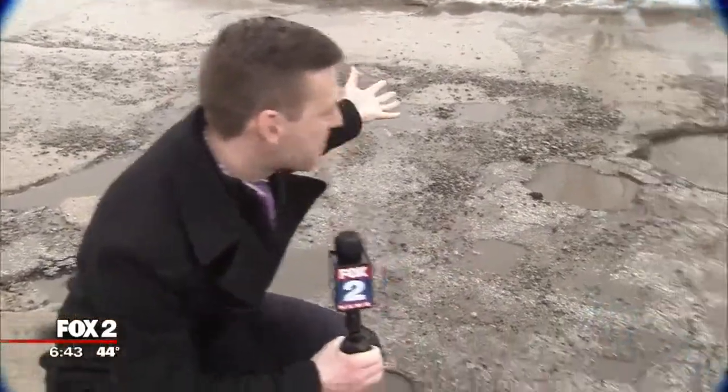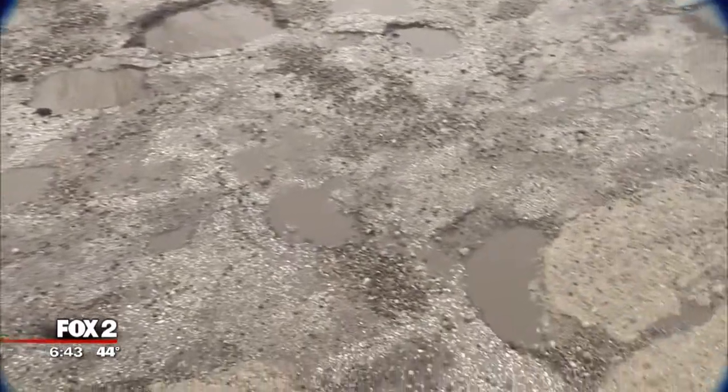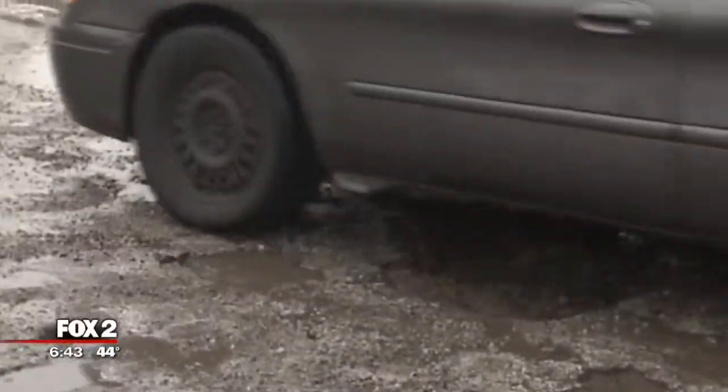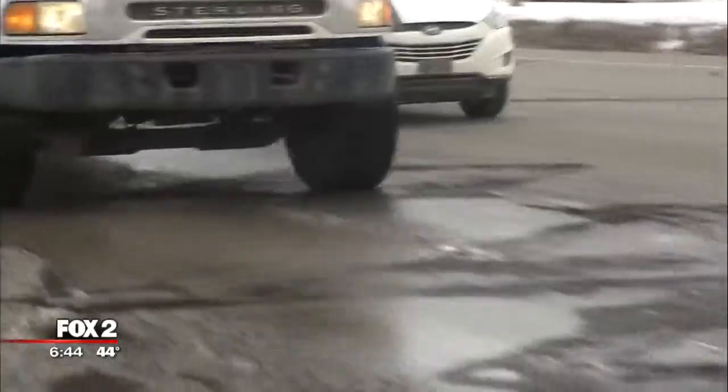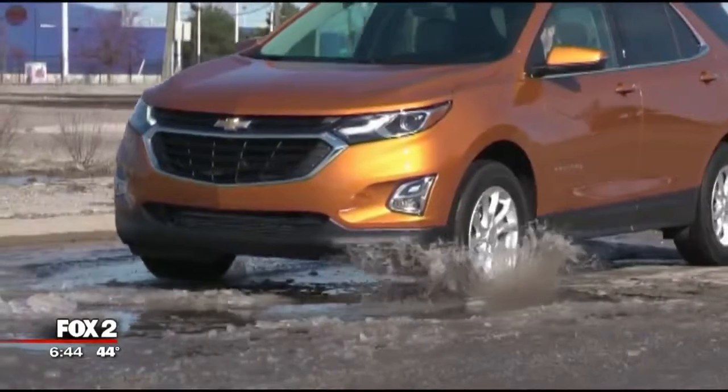All right, we all know the melting and the freezing of the water is what creates this nasty pothole mess, but what's the real science behind it? Well, let's start with this. Most liquids, when they freeze, they shrink — but not water. Water is one of the few that as it freezes, it expands.